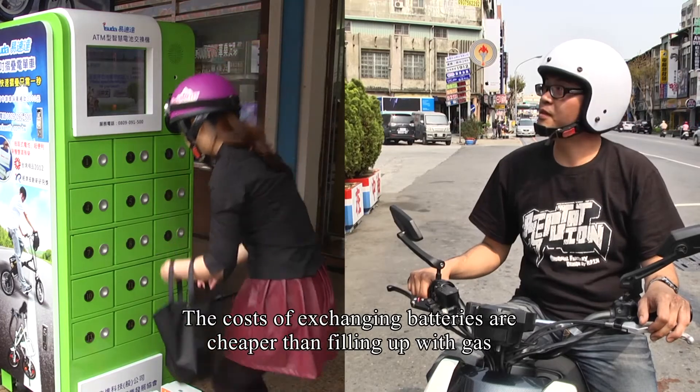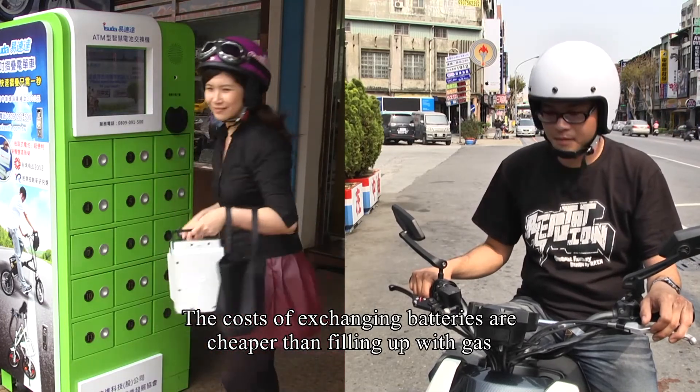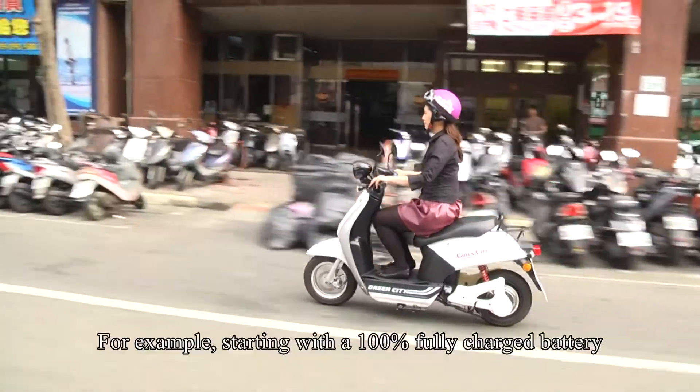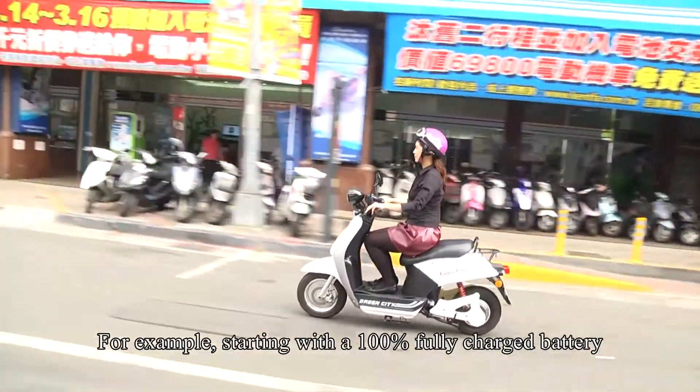The costs of exchanging batteries are cheaper than filling up with gas, no matter how you calculate it. Starting with a 100% fully charged battery,